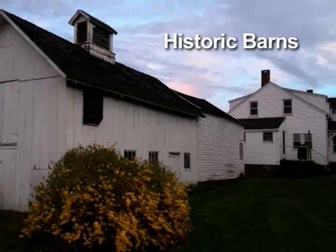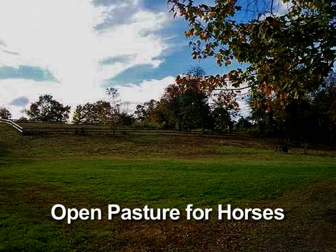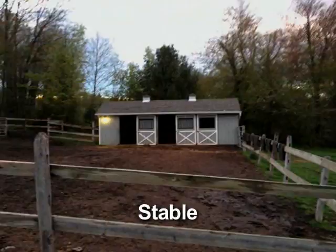The historic barns are for your choice. The open pastures offer room for horses or livestock, and there's a stable.